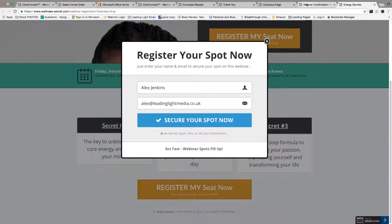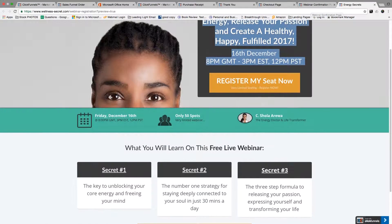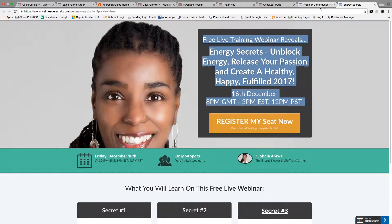Once people have registered, their email and their name gets collected in GoToWebinar — that's the webinar platform we've been using in this instance. We connect everything through ClickFunnels, which is the software that we use, and also to GoToWebinar. So once people register, their email address gets collected in GoToWebinar.